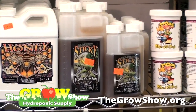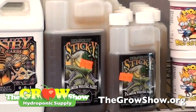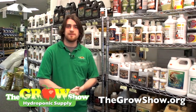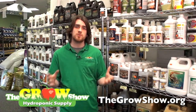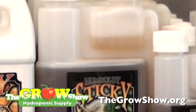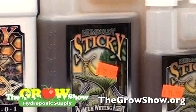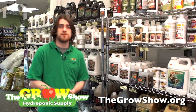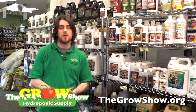Here we have Humboldt Sticky. Humboldt Sticky is one of the premium wetting agents on the market and a very popular product here at The Grow Show. Wetting agents are essential if you do any type of foliar spray application. When used with products in a foliar application, Humboldt Sticky is going to help infuse those products onto your plants, leaves, and cell walls, and help the plant absorb and uptake those nutrients through its pores. Without a wetting agent, the nutrient in the foliar spray is less likely to absorb into your plant and more likely to just bead up and roll off the leaves.